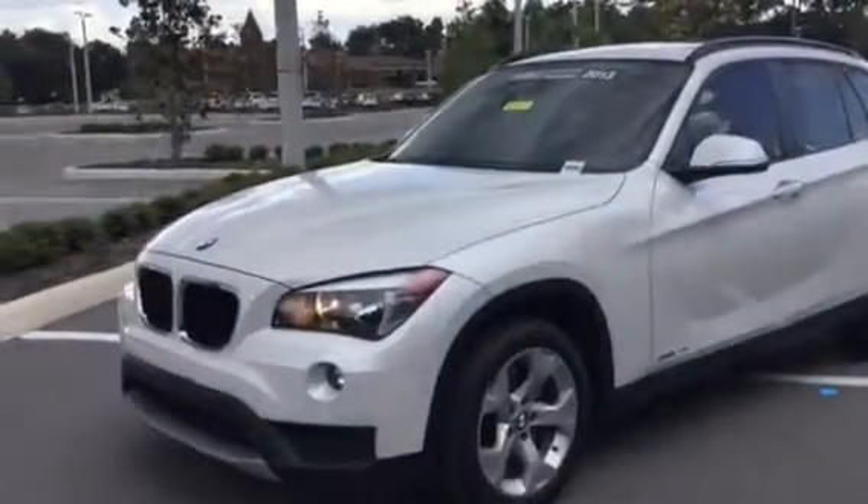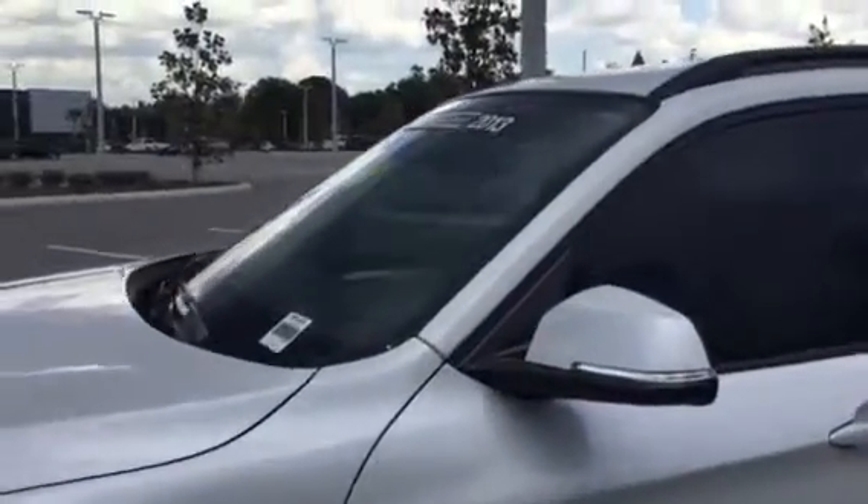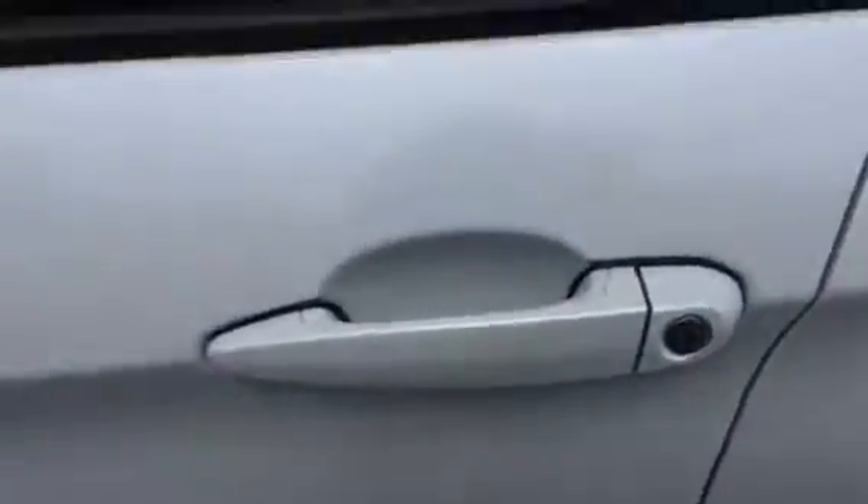First of all, I did want to let you know this is a certified vehicle, so you can feel very comfortable knowing that you are going to be receiving the additional warranty on this vehicle. And this vehicle does come with the premium package, which includes the comfort access.